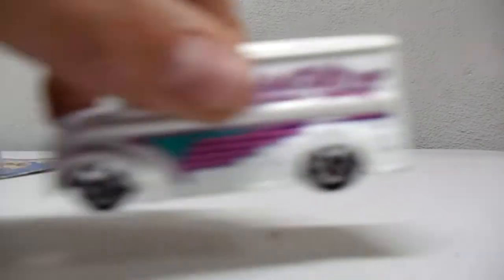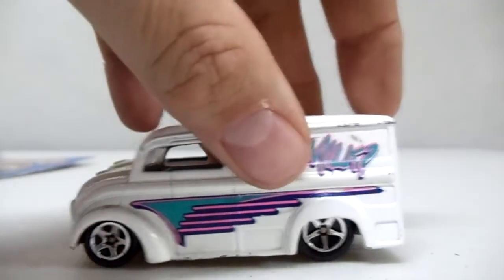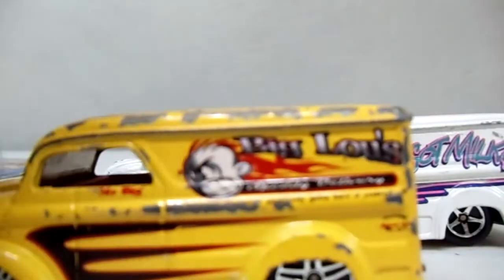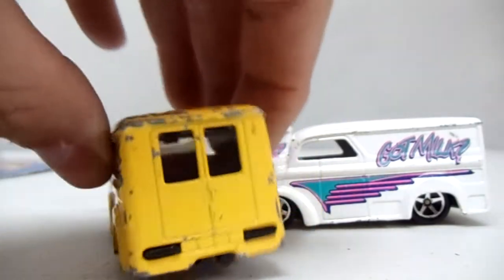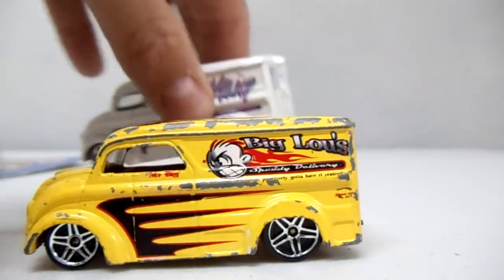These were also three for a buck — I got a Dairy Delivery, another Dairy Delivery, and another Dairy Delivery. Got all three of these for a buck. Now I might have to customize a couple of them. Dairy Delivery is one of my favorite castings, so I'm gonna try my hand at customizing a Dairy Delivery and see what I can do. Three for a buck — I can't beat that.